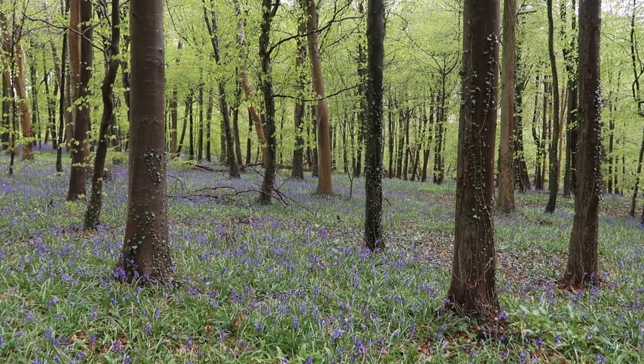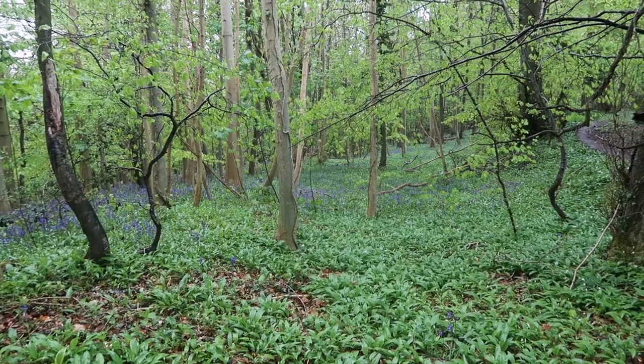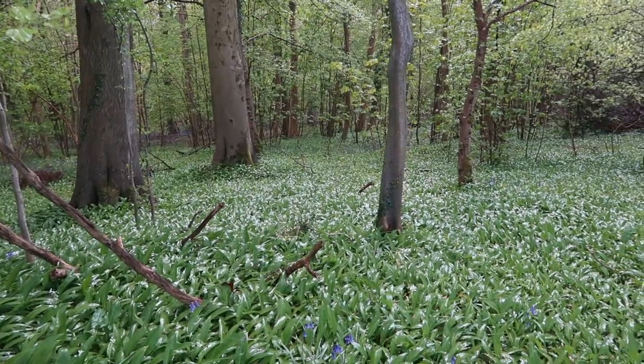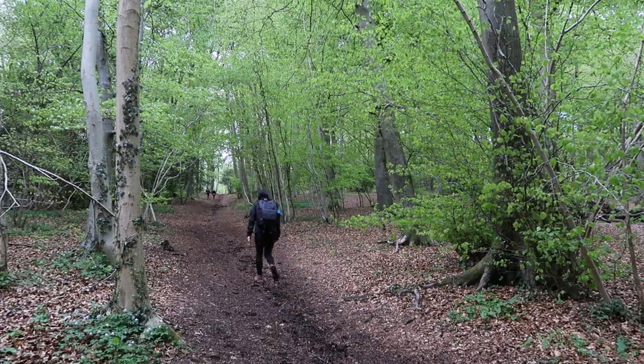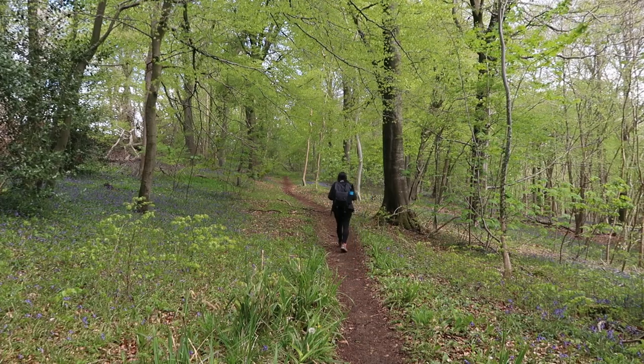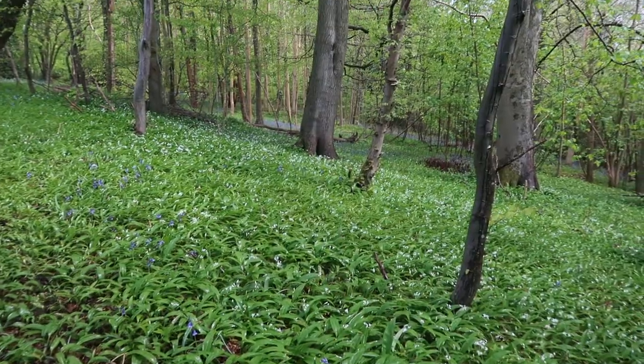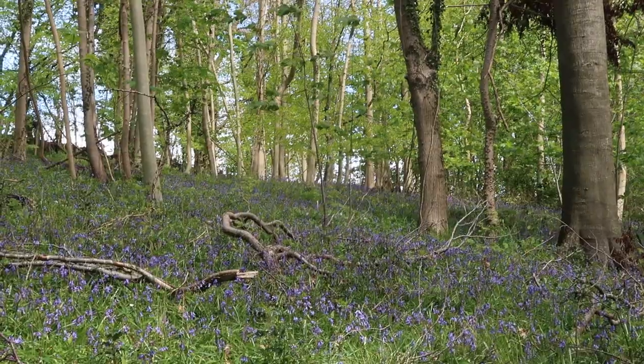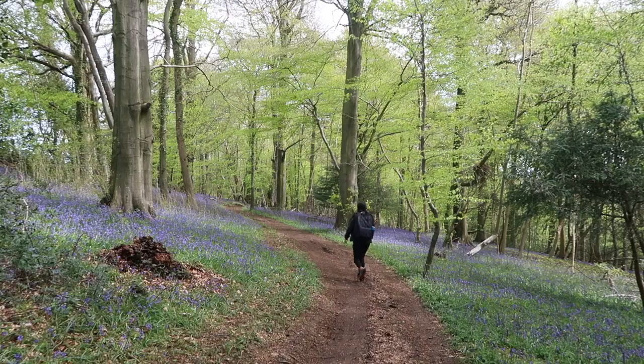The challenge of woodland photography is to simplify the chaos of nature for a composition. Following narrow winding pathways lined by bluebells, wild garlic, and oddly shaped trees while the sun flickers in and out is overwhelmingly exciting.